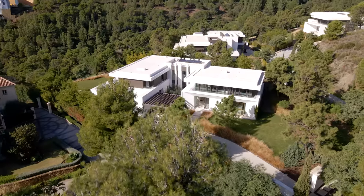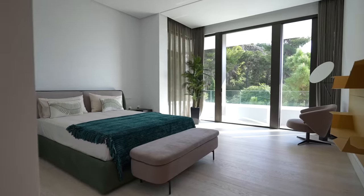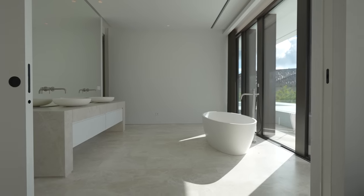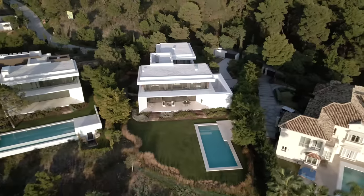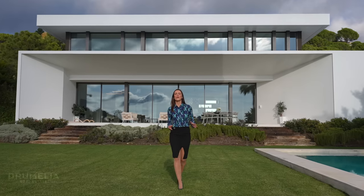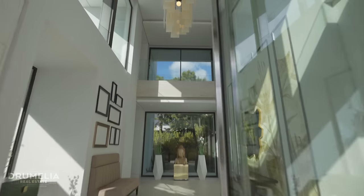Hi guys! Today I'm showing you a brand new modern villa located in a gated community of Reserva del Cuscus. This 854 square meter built villa features seven bedrooms, seven bathrooms and sits on an elevated plot of 3,000 square meters. The asking price is 4.5 million euros including the furniture package, and now let's go and have a closer look at it.